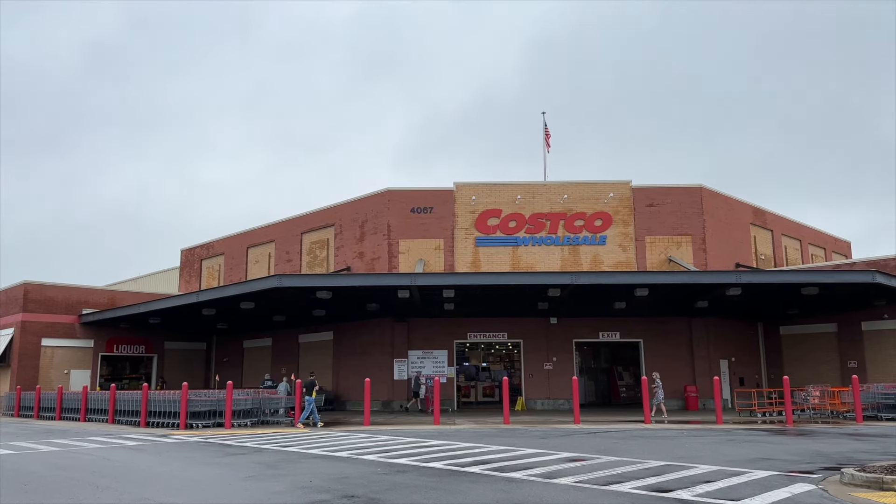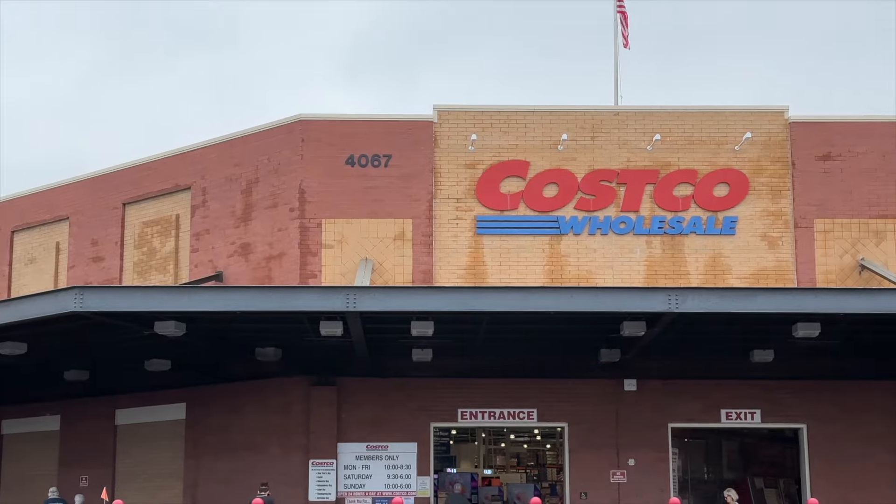Welcome to Mother Daughter Projects. I'm Steph. I'm Vicki. And today we're going to talk about what it's like to buy appliances from Costco.